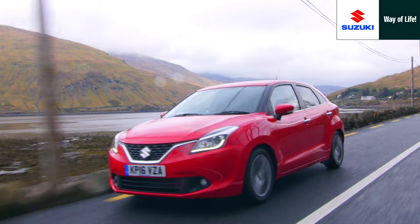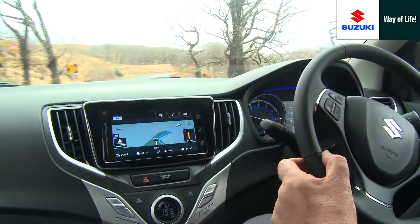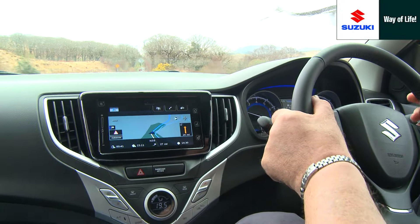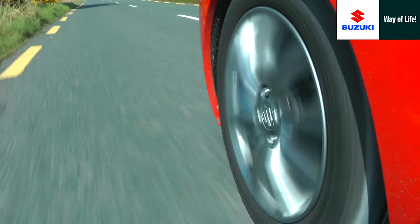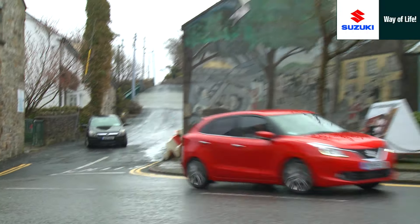All Suzuki cars boast high levels of maneuverability, and the new Boleno features perfectly weighted power steering, compliant suspension, and good all-round visibility that aids positioning and safety.